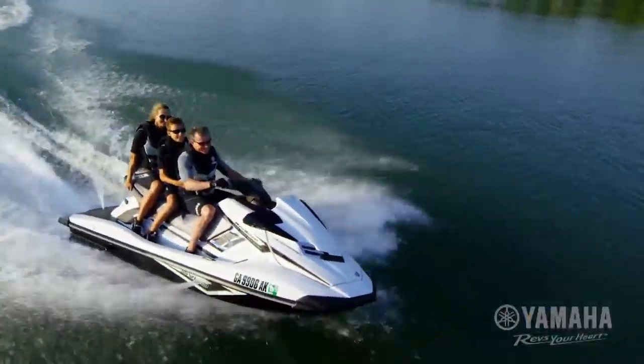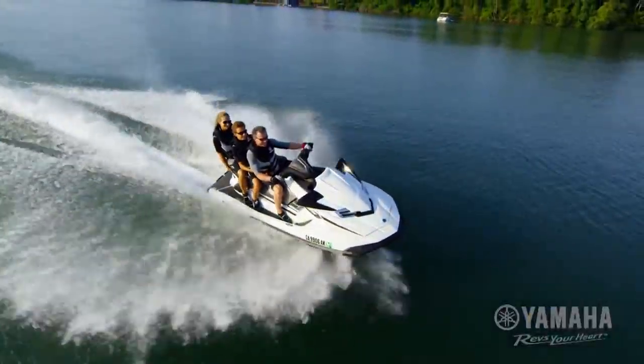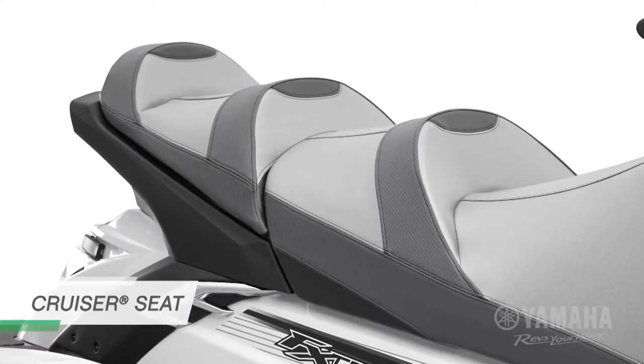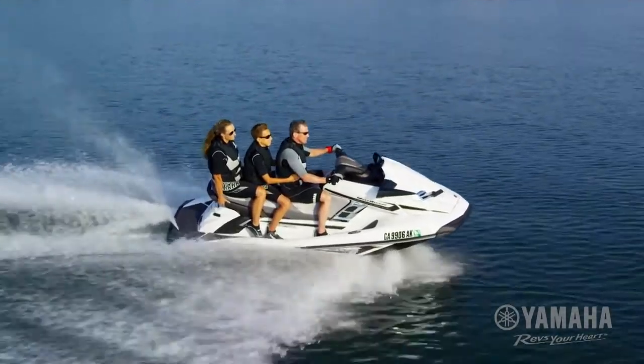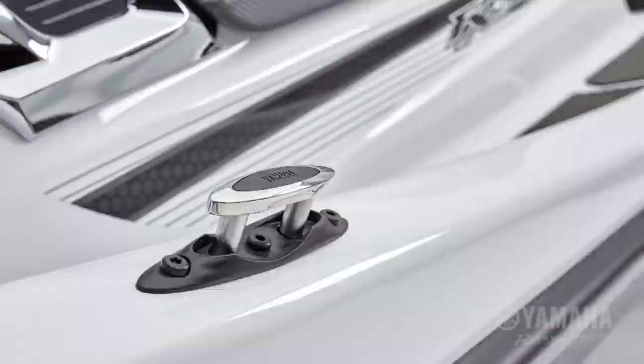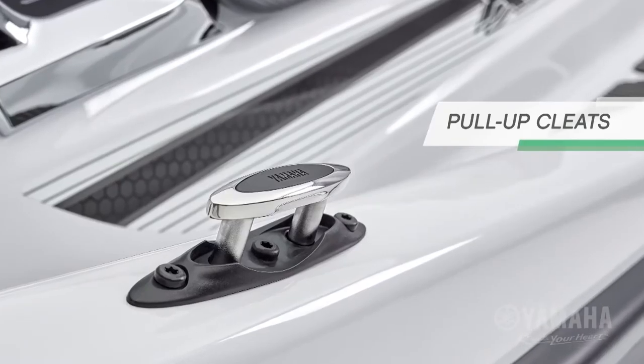The FX Cruiser SVHO features additional upgrades, including Yamaha's innovative Cruiser seat for 3-up theater-style seating, a multi-function electronic information center, and convenient pull-up cleats.